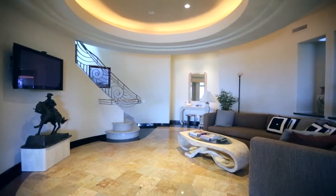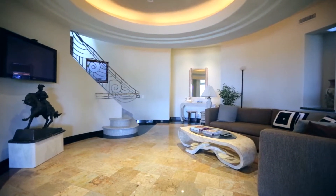This property truly has everything you could possibly want in a home, including your very own gym, sauna, and steam bath.